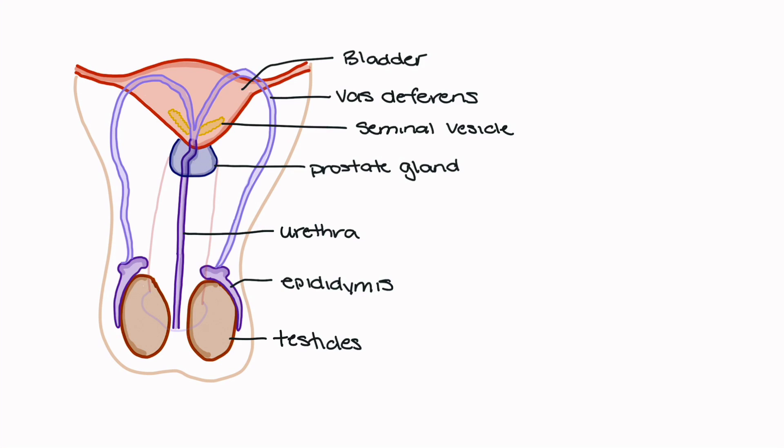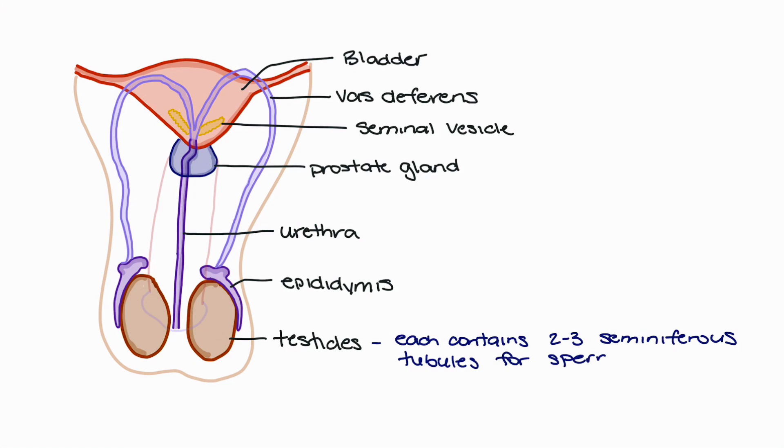We'll start with the labeled diagram of the male reproductive system and talk about some of the functions of each of the parts we have labeled here. We'll begin with the testicles, which are the primary site of sperm production in the male reproductive system. Each testicle is going to contain two to three seminiferous tubules, and these are the tubules in which we'll see sperm being produced.